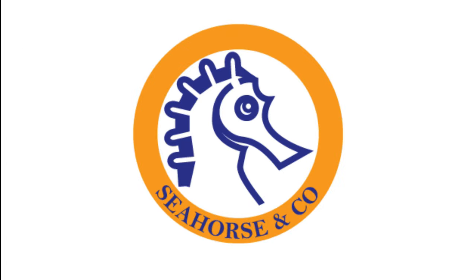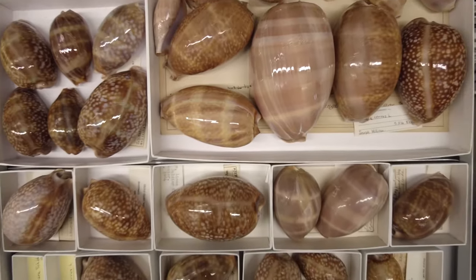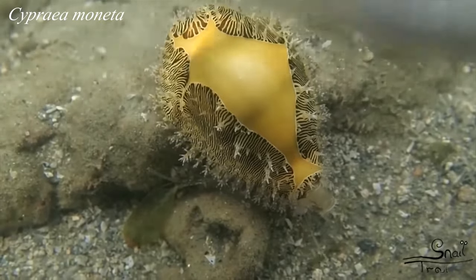Today we're here at the Academy of Natural Sciences in Philadelphia to answer the question: why are cowrie shells so pretty? Cowries are marine gastropods that belong to the family Cypriidae. They are well known for their beautiful shells that have been collected and used in jewelry and art by many cultures. But what makes these cowrie shells so colorful and shiny?